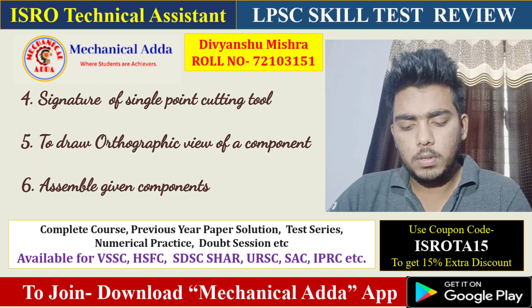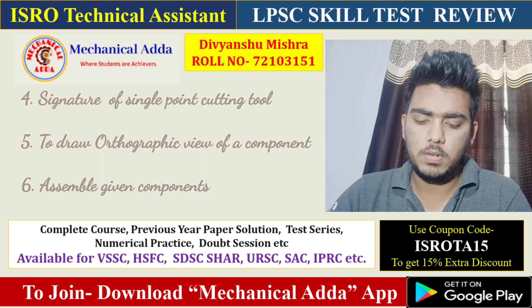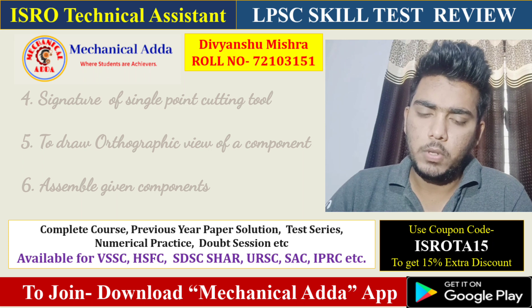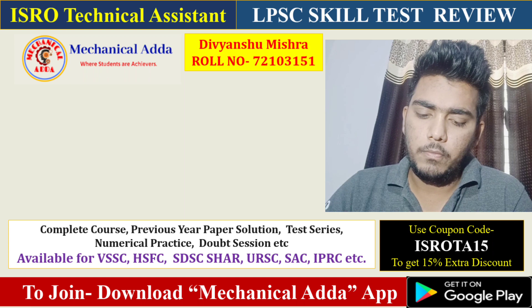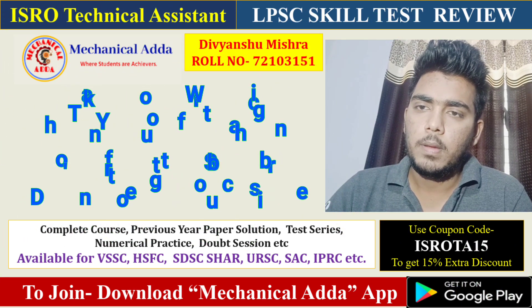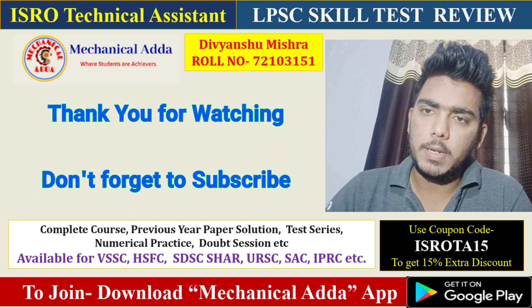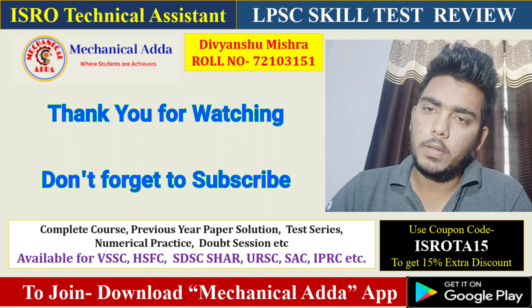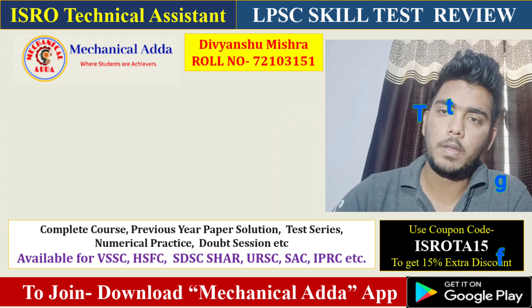I think that covers everything I remember. I hope this was helpful and you will perform better in your skill test. Please note this is only valid for the LPSC skill test — for different centers the pattern may be different. Thank you all, bye.